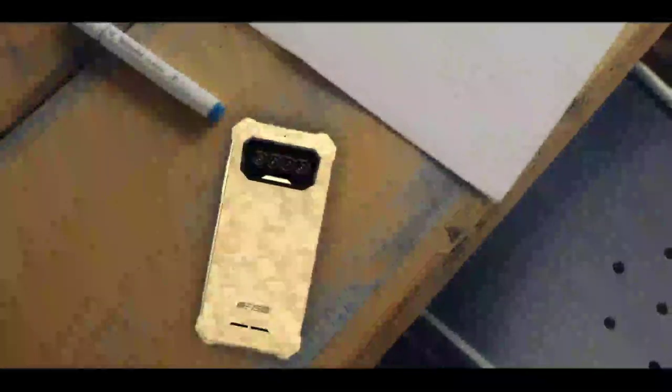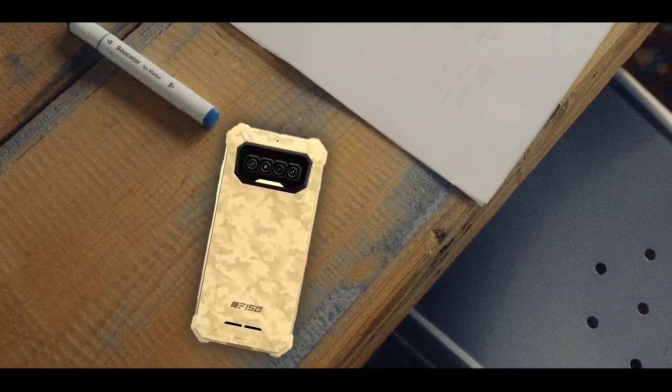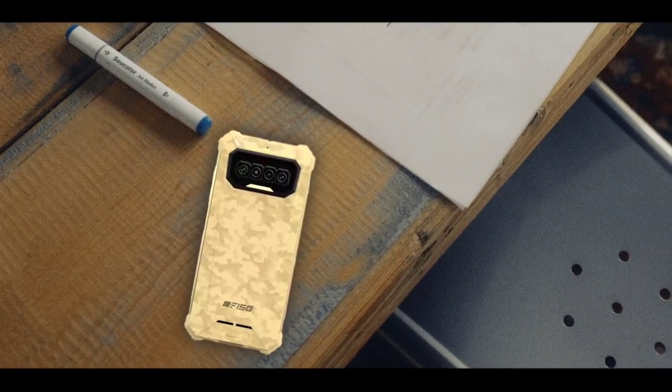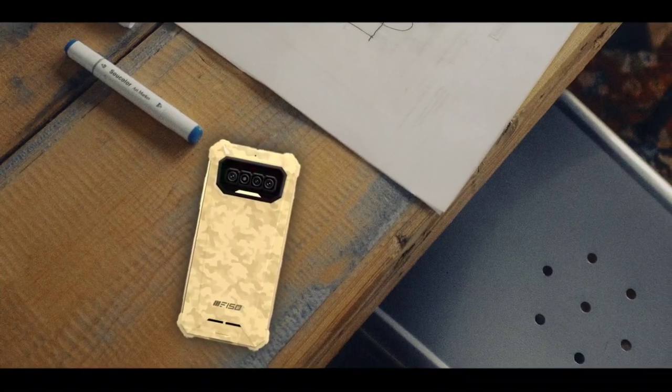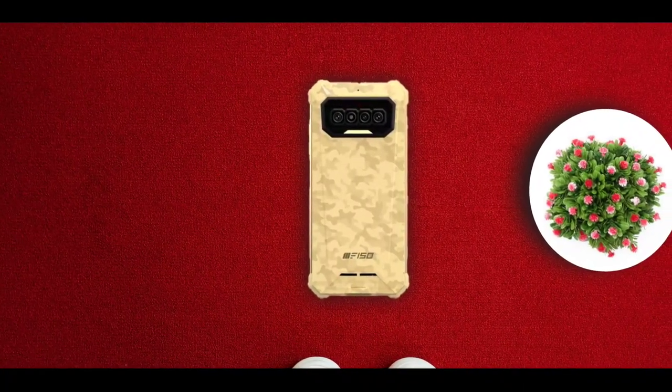The phone is IP68 and IP69K certified. Other features include NFC, a 3.5mm headphone jack, a fingerprint scanner, and face ID. The phone ships with Android 11 OS out of the box.